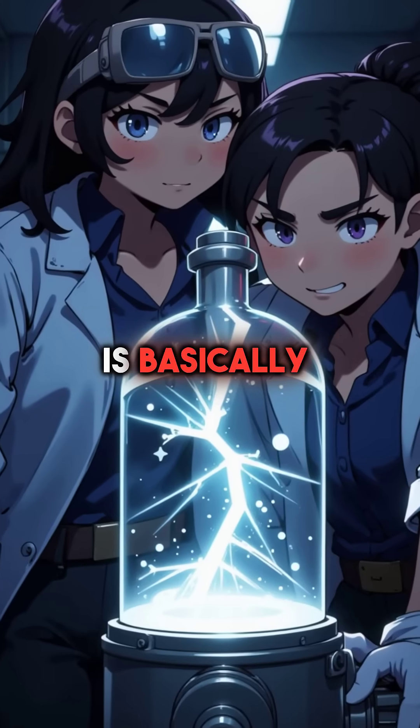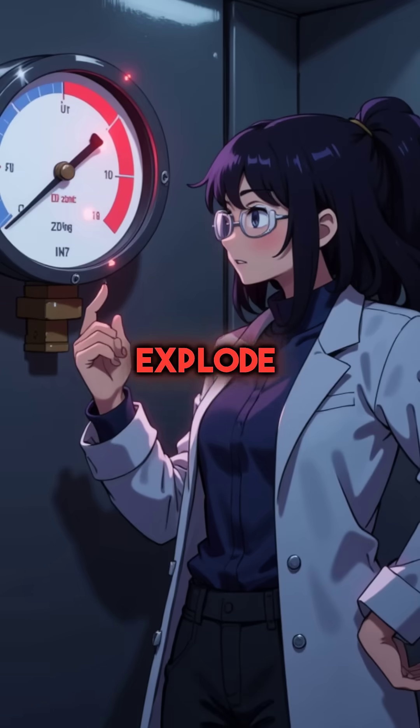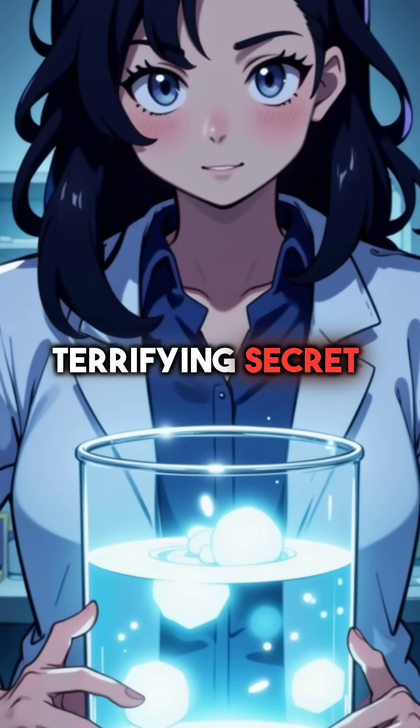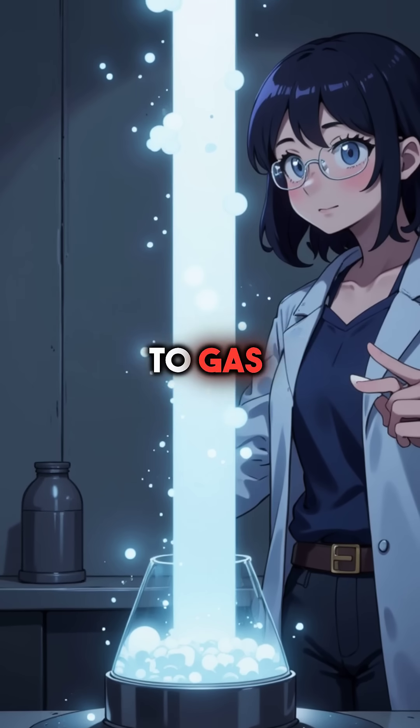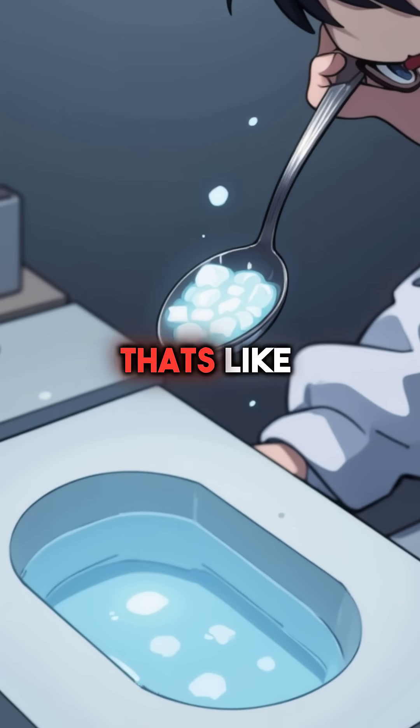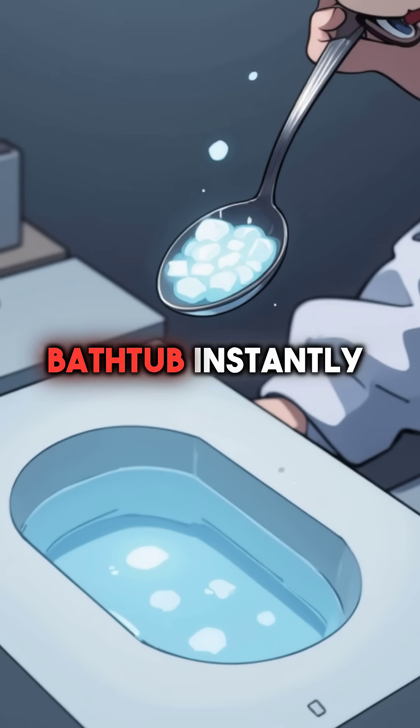Did you know that liquid nitrogen is basically a bomb waiting to explode? This innocent-looking cryogenic liquid hides a terrifying secret. When it heats up and turns to gas, it expands 696 times its original size in seconds. That's like a teaspoon becoming a bathtub instantly.